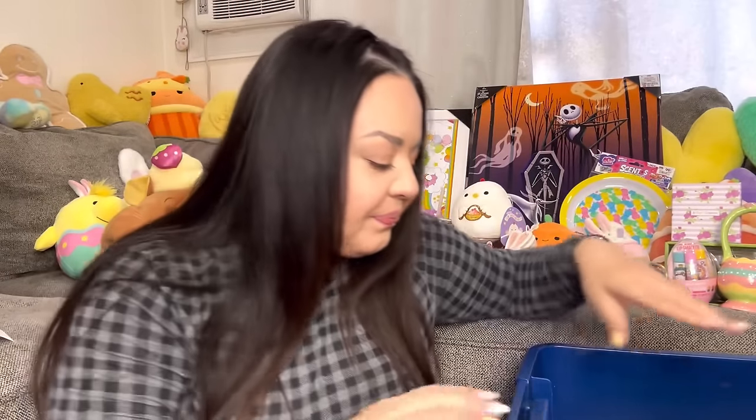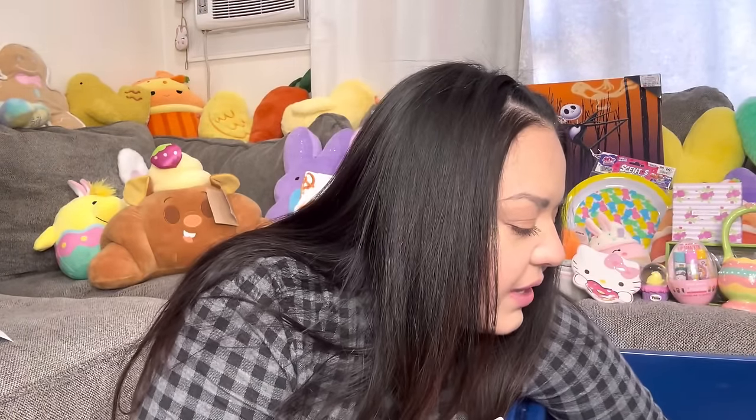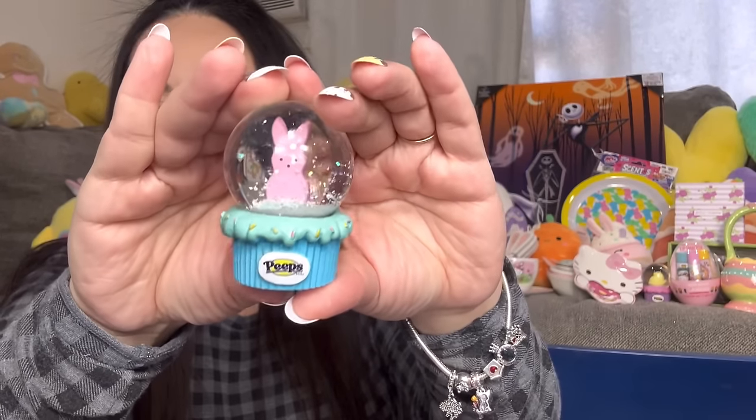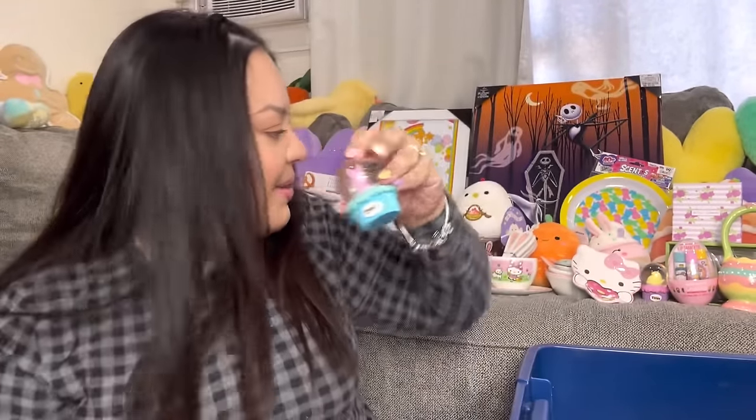Next I have the other Peep snow globe from Big Lots — the bunny one. It's also a cupcake design. I got both of them!